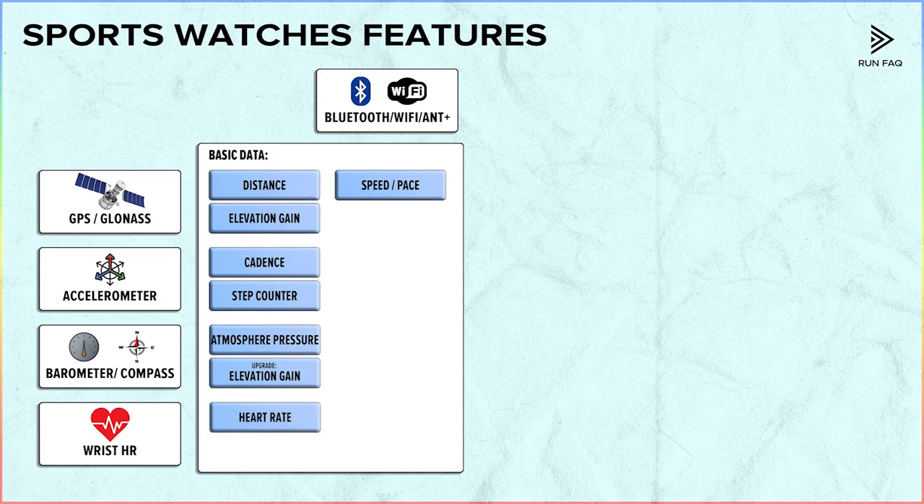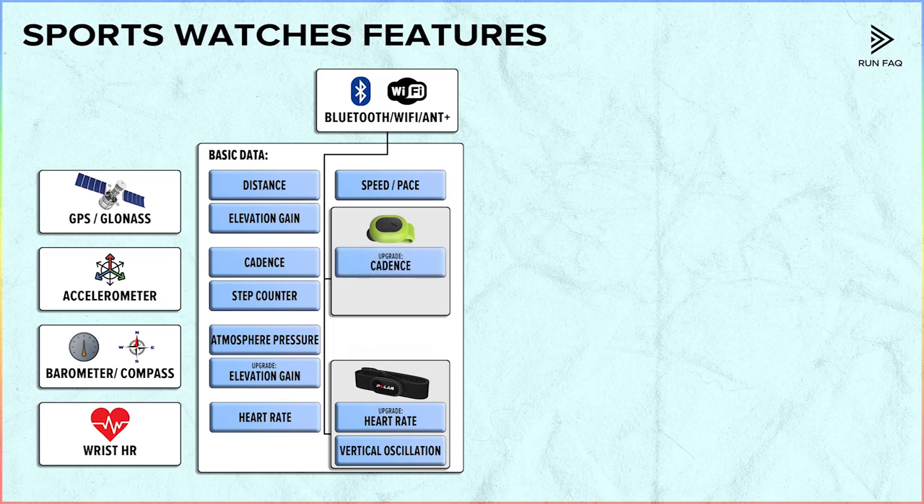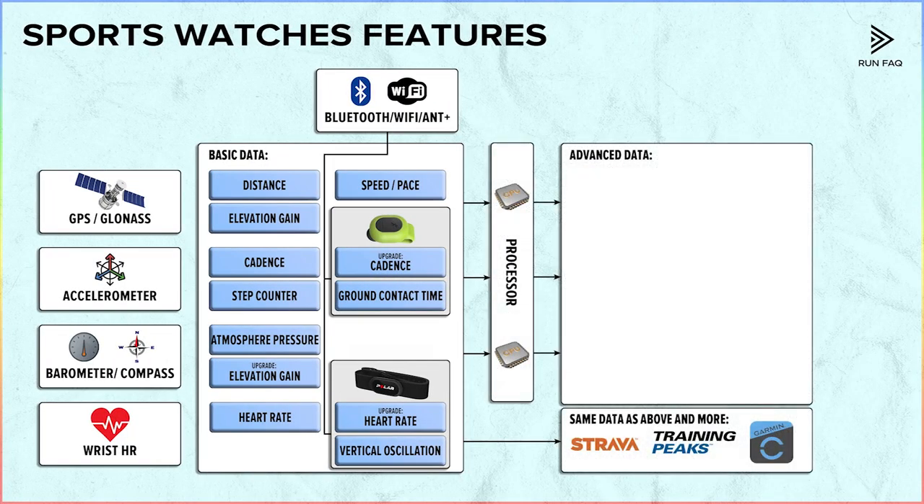This is basic data. The next step is to upgrade it with extra sensors. For instance, chest HR straps greatly increase heart rate data quality, with some of them recording vertical oscillation. An additional footpod gives better cadence and stride data, and can also show ground contact time. This is the raw data our watches present to us. This data goes into the processor, and the processor greatly increases the amount of output data. But the same raw data can also be fed into programs like Strava, TrainingPeaks, or Garmin Connect — in this way we will have the same analytics on the output, but we'll need a computer or phone to access it.